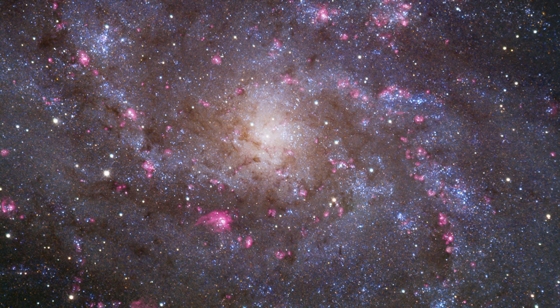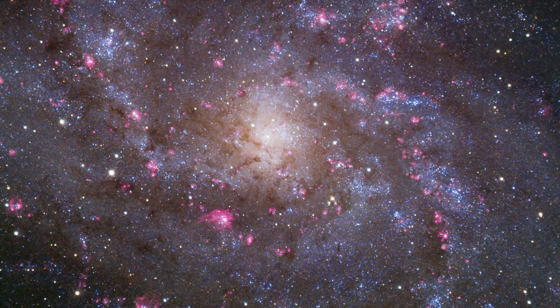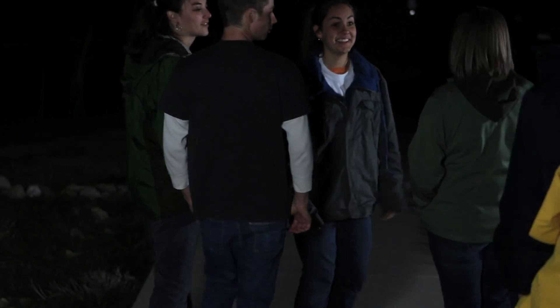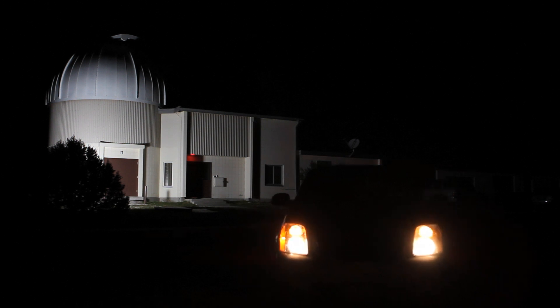I know a lot of people say when they look at the stars they feel insignificant, they feel small, but I feel part of something bigger. I've liked astronomy ever since I was 12 years old, and ever since then it just kind of grew on me even more. It's like the major you never grow out of.